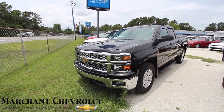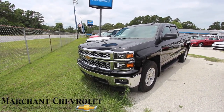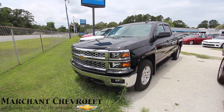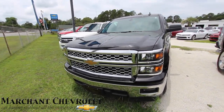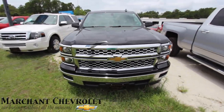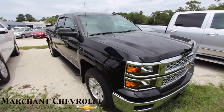Hello everybody, welcome to Marchant Chevrolet in Ravenel, South Carolina. I'm Chad with Charleston Car Videos. Today we're going to be looking at right here in front of us a 2015 Chevy Silverado LT. Stay tuned as I walk around this pre-owned truck and do a condition report. If I see any major dents, dings, or scratches, I'll point them out to you.